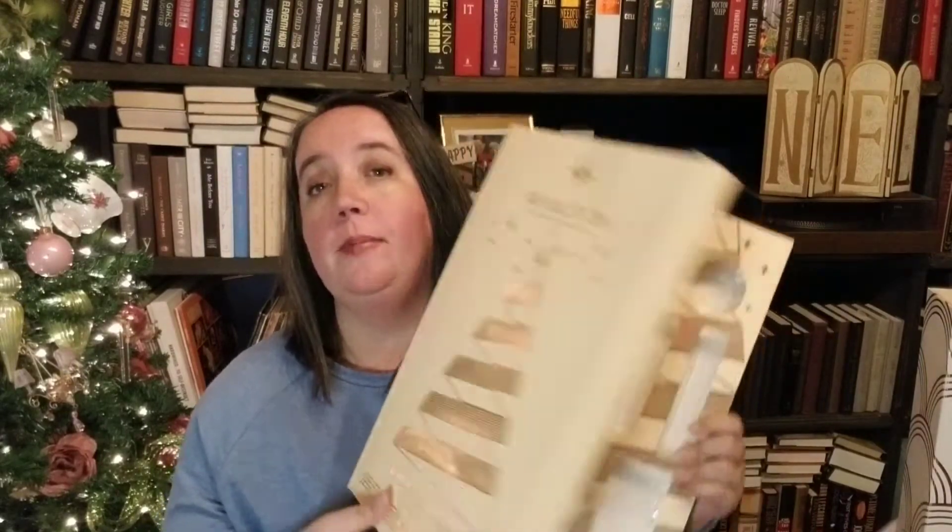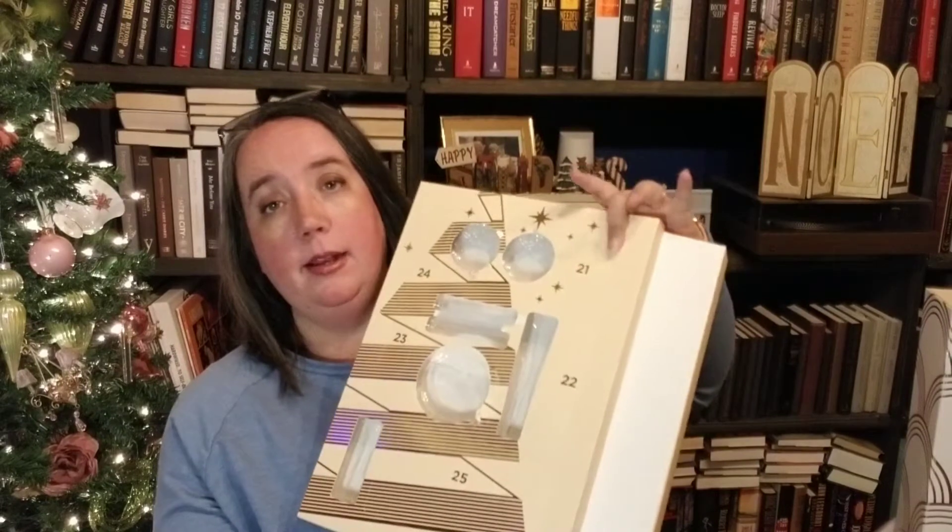Hello everyone and welcome to day 21 of our advent calendar unboxings. First step as always is our makeup — our Revolution makeup — and here is day 21.